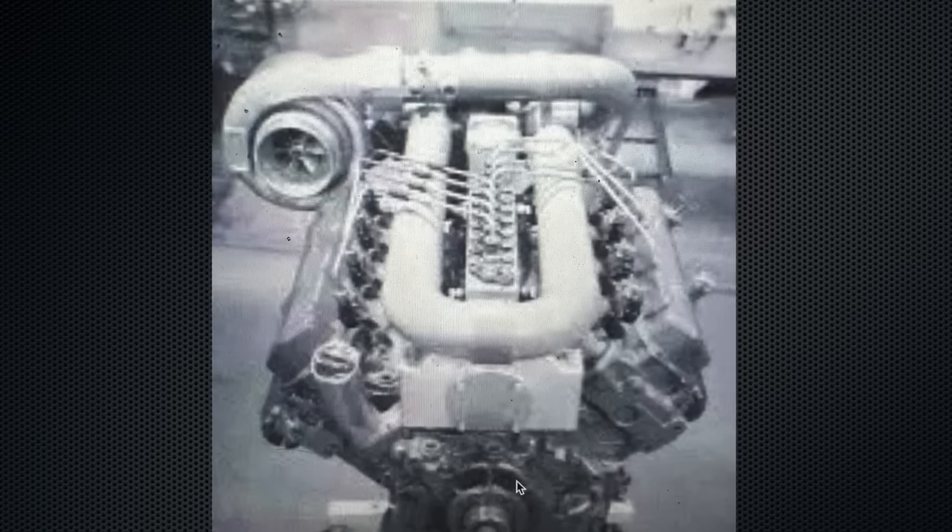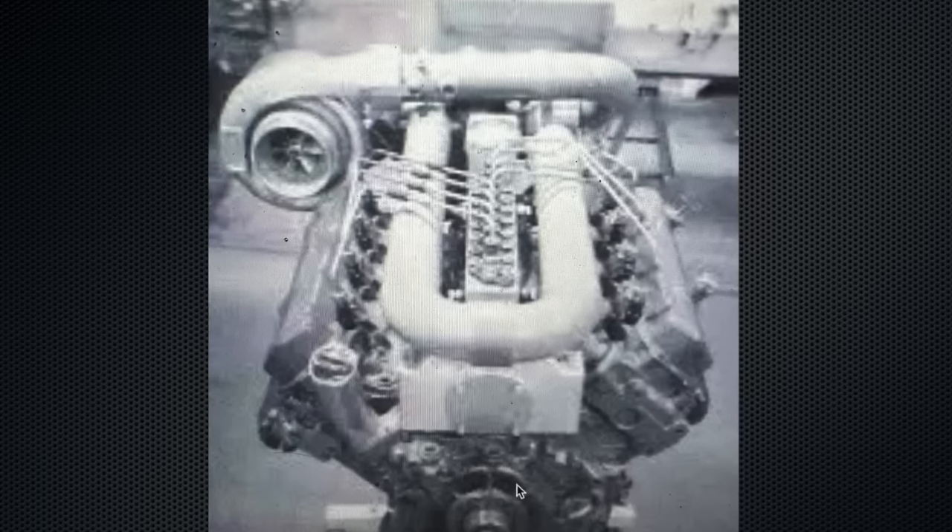Some interesting points of reference found in this photo: Number one, they are still using the stock plastic return lines off the injectors. Number two, they chose not to add vent or pressure releases to the passenger valve cover like they did on the driver's side.